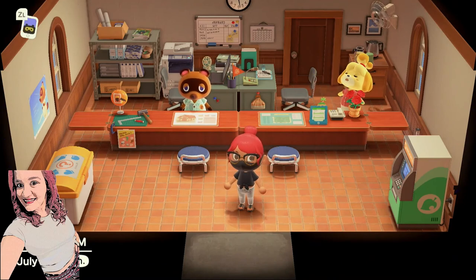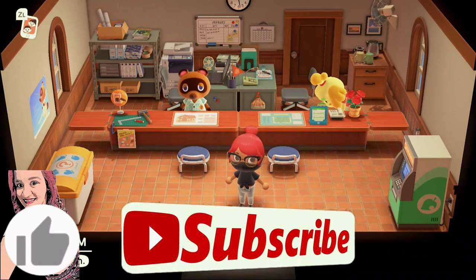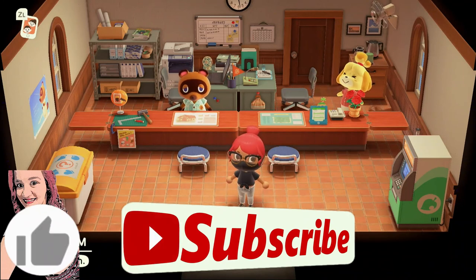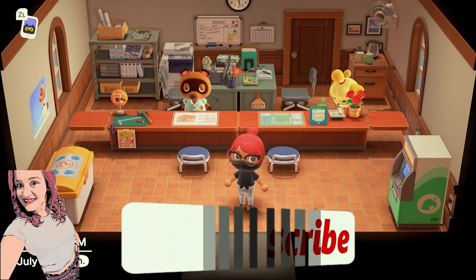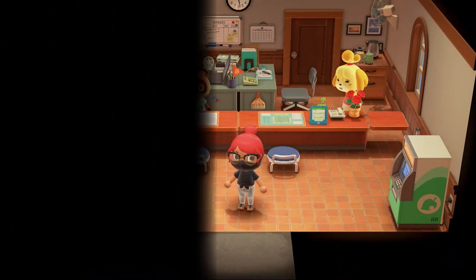So with that, we're just going to go ahead and end it here. If you enjoyed the video and want to see more like this one, hit the like button and subscribe below if you haven't already. It's super helpful and shows me that you had a great time watching the video. Stay tuned for the next video every Monday, Wednesday, and Friday. I'll see you in the next one. Bye!